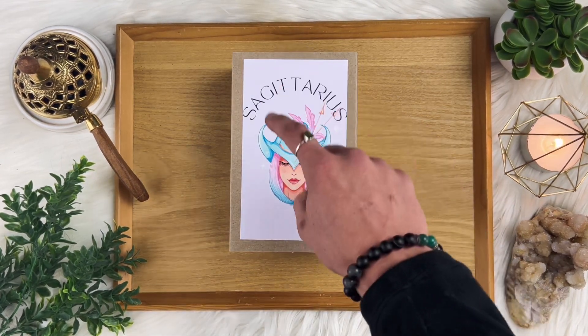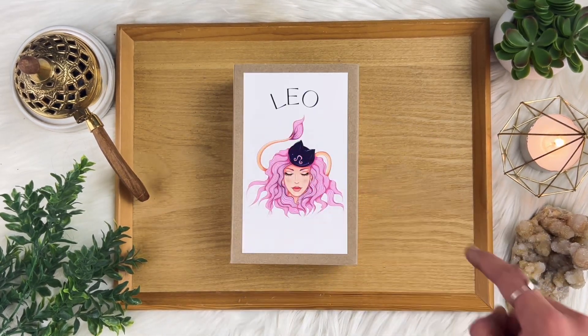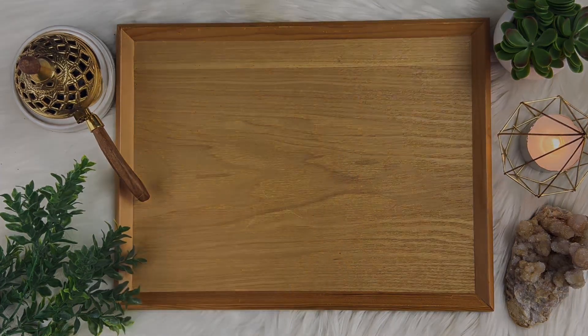Whether you're buying for yourself or as a gift for a loved one, the Zodiac gift box is the perfect way to explore your spiritual journey and connect with the energy of the cosmos.